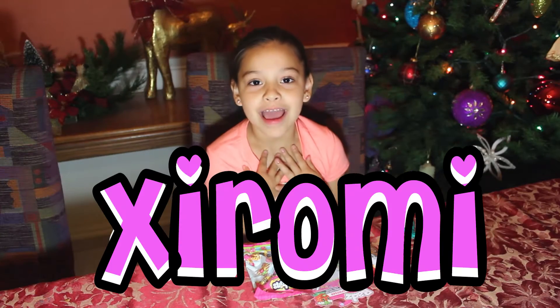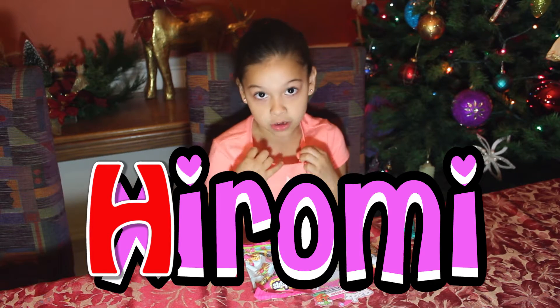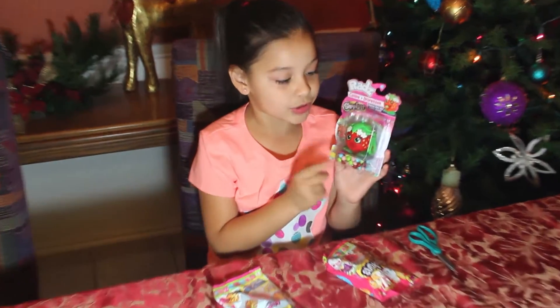Hi, my name is Hiromi and my name starts with an H — it's strange, it should be an H, but my parents call me that. We have three packs. We're going to go ahead and start with this strawberry kiss.